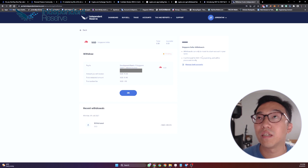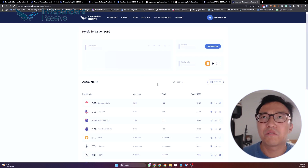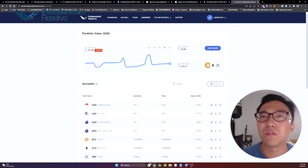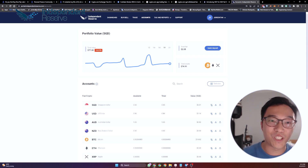It's still pending, so it will probably take a while. I'll update the time once the withdrawal comes through — I think it shouldn't be too long, probably within 24 hours. That's all for Independent Reserve, and it's back to future Jordan.